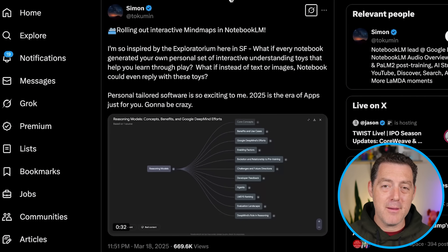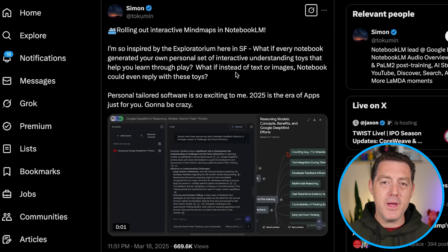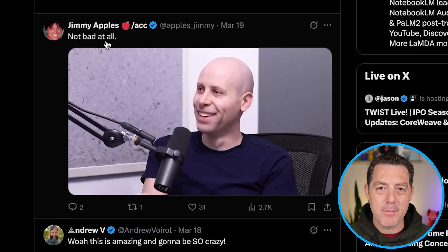Next, Notebook LM got a big update. Notebook LM will now generate a mind map based on the documents you provided, in addition to the podcast feature you're already familiar with. It's a great way to learn and explore the knowledge created by the documents you give it. And even Jimmy Apples is impressed — not bad at all.